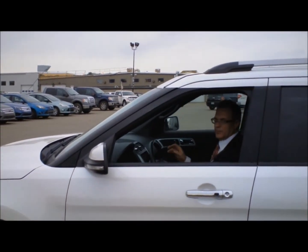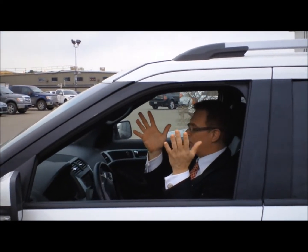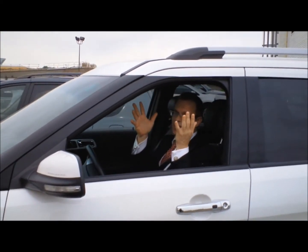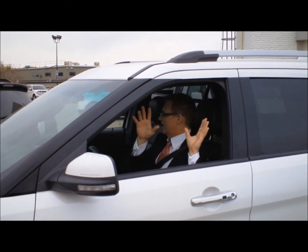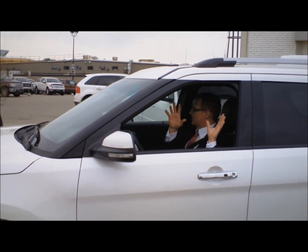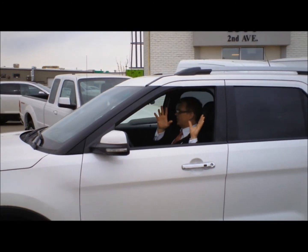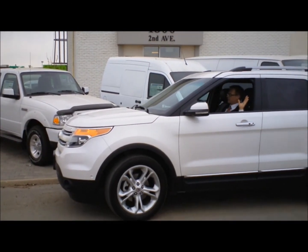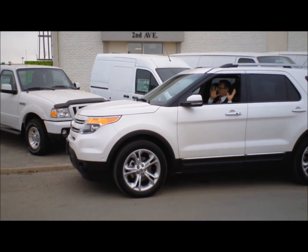Watching the Ford Explorer actually parallel park itself was an absolutely incredible experience. While Mike Robbins still had to work the pedals — the gas and the brake — everything else was completely controlled by the park assist feature. This is something a driver like me could really appreciate.